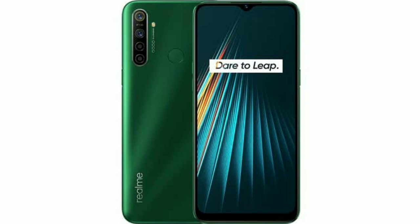It is worth noting that the latest Realme 5i offers features similar to that of the Realme 5. You still get a 5,000mAh battery, a massive display, quad rear cameras, and more.